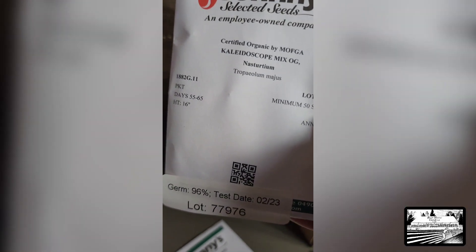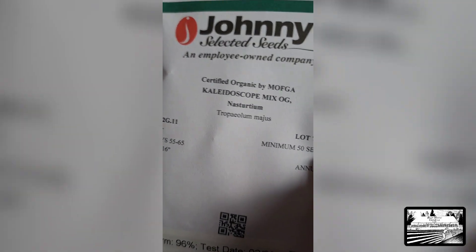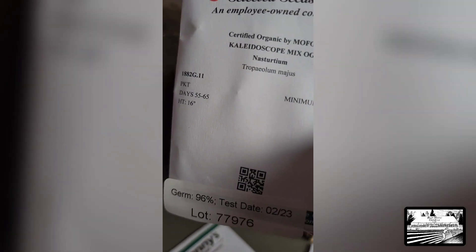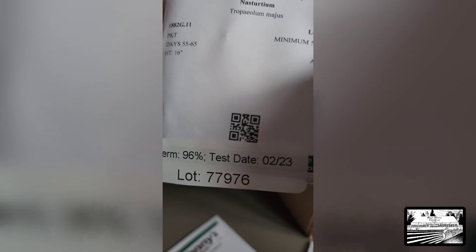Nasturtium — oh yes! So we got cucumbers and squash planted today in the hot tunnel, and I left holes in between on one side of the row for some flowers. So these I will probably direct sow in those spots. That's a good germination rate — I think we got two different types.